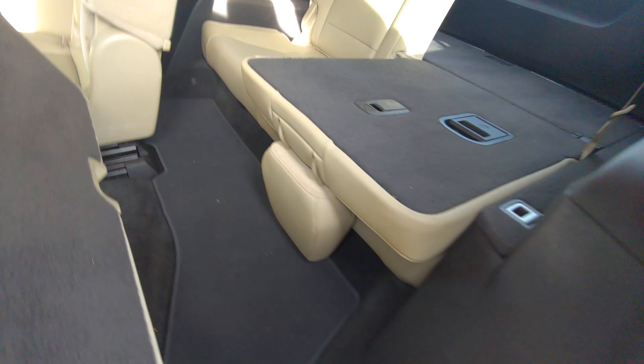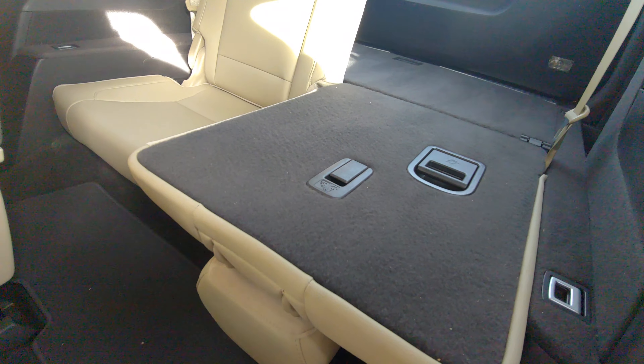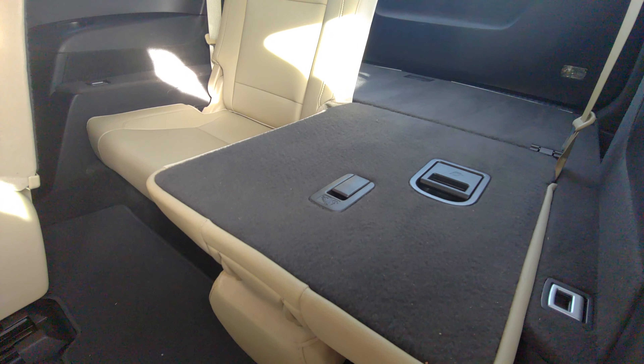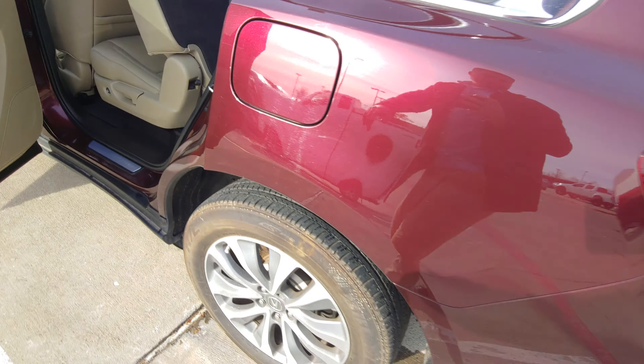Right down here, you've got your aux and USB and different places you can put car chargers. You also have two screens here — the top one is for navigation, the bottom one is for radio and anything else you want to look at. You've also got a big glove box over here, and the wood grain over there on both of the doors, which looks really nice — it's like a cherry brown.